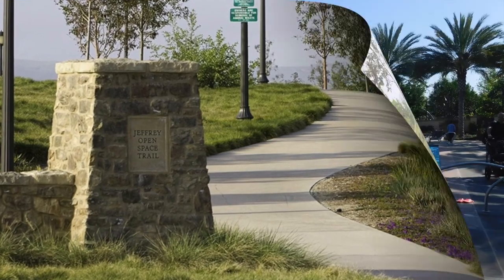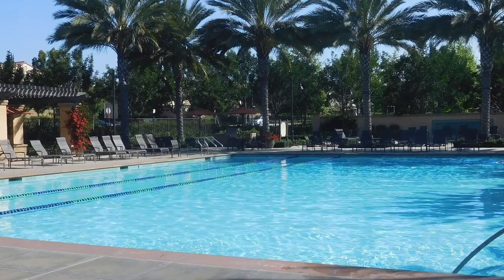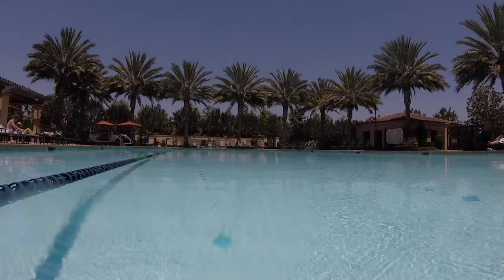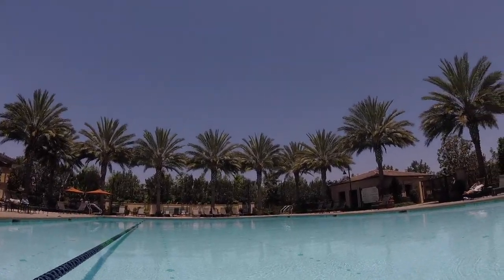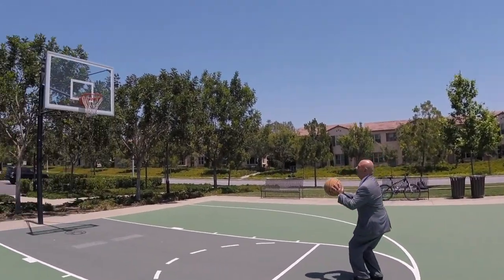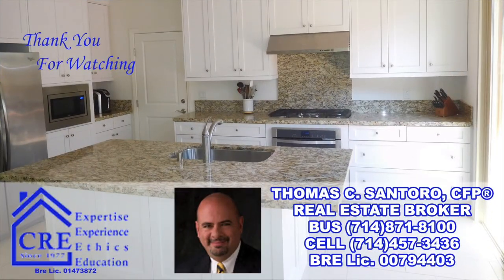Jeffery Trail is just a short walk away. This fantastic Santa Maria Plan 3 — over 1,600 square feet, 3 bedroom, 3 full bath townhome — is located in the center of Stonegate Village in Irvine. If you'd like to schedule a call, contact Tom Santoro at Crane Real Estate, 714-457-3436, to see this property. Thank you for viewing.